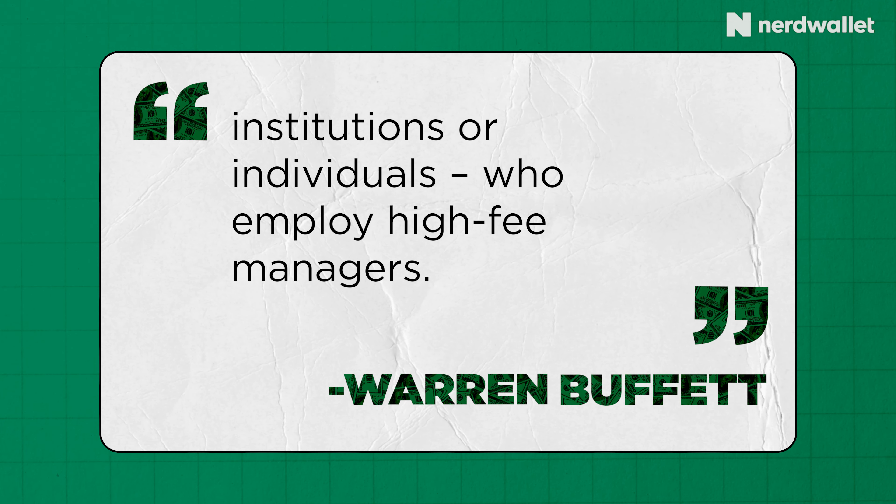If you're looking for ETF equivalents, VSBSX has VGSH, and then you also have BIV for VBILX. Those are your two options if you're looking for an ETF equivalent. These are just examples, and Vanguard is a monetizing partner with us here at NerdWallet. However, they did not have any input or review of this video — mention of Vanguard is strictly for educational purposes. Full disclosure, I personally own shares of VTI, which is an ETF provided by Vanguard.